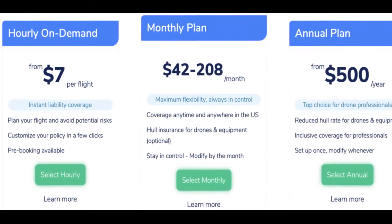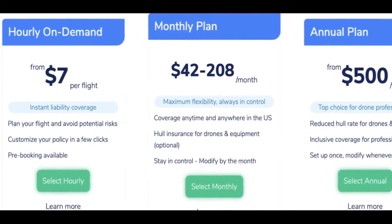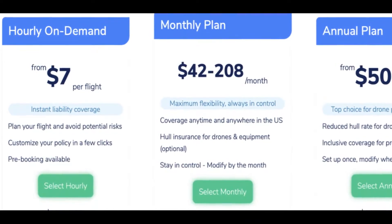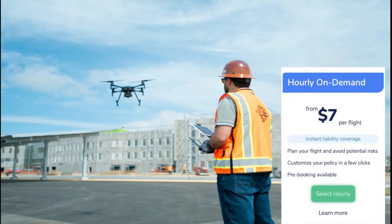A commonly asked question is: how much does drone insurance cost? It can range from seven dollars to five hundred dollars annually. The most popular option is on-demand drone insurance because it's cost and time effective, giving you the freedom to insure your drone for specific protection that can vary from job to job.